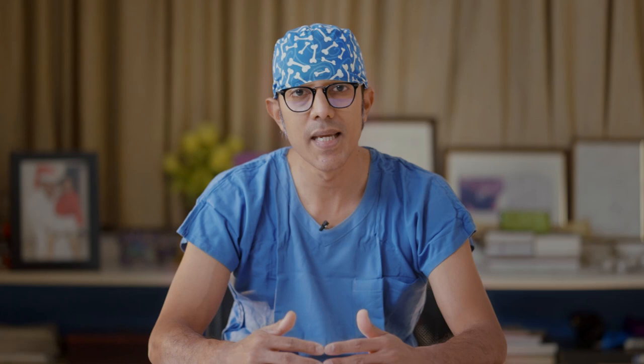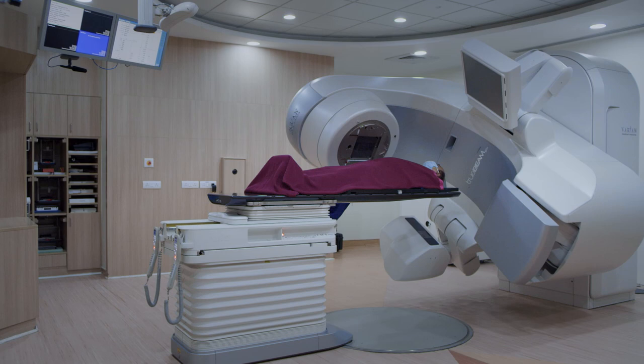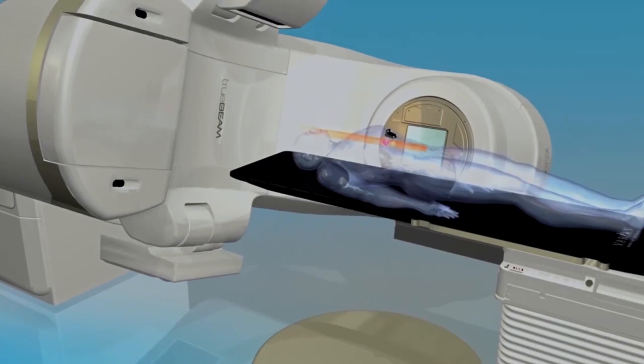It was a watershed moment in Indian orthopedics when MIOT Hospitals introduced computer-navigated joint replacement for the first time in Asia Pacific. Cancer patients gained the confidence to defeat tumours when MIOT introduced image-guided radiation therapy for the first time in Asia Pacific.